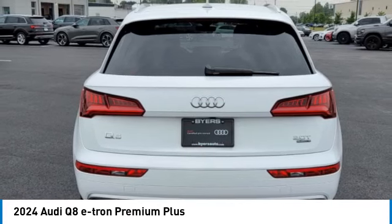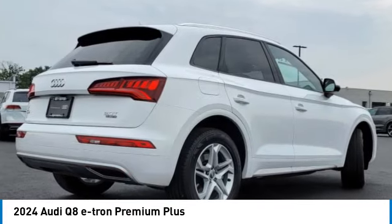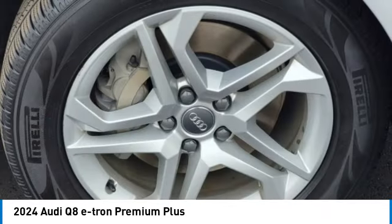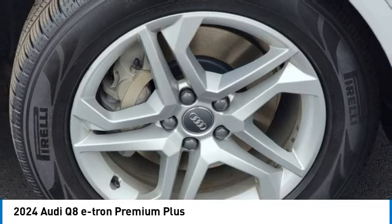Panoramic roof, all-wheel drive, heated mirrors, aluminum wheels, rear spoiler, power lift gate, brake assist, daytime running lights, four-wheel disc brakes, air suspension.